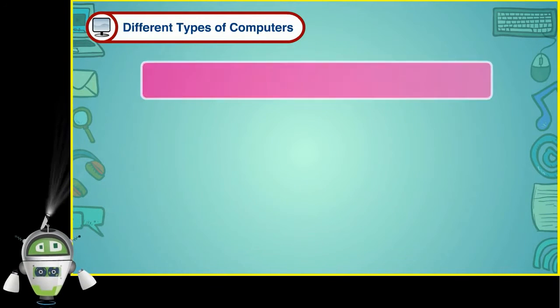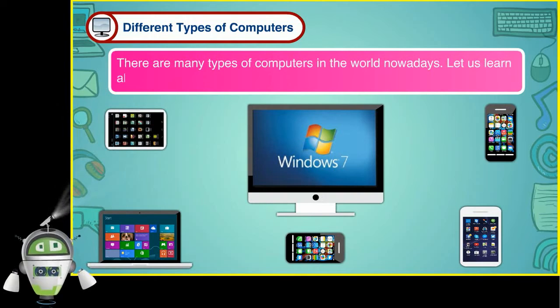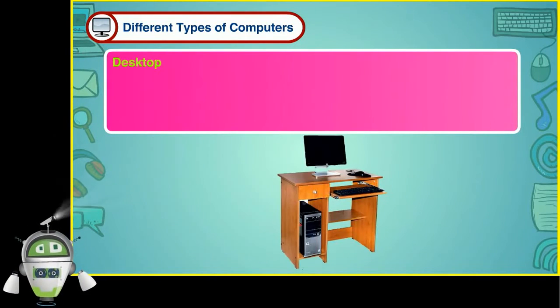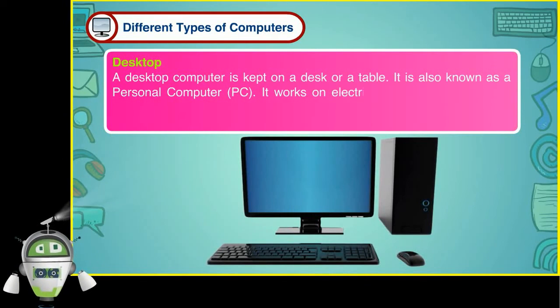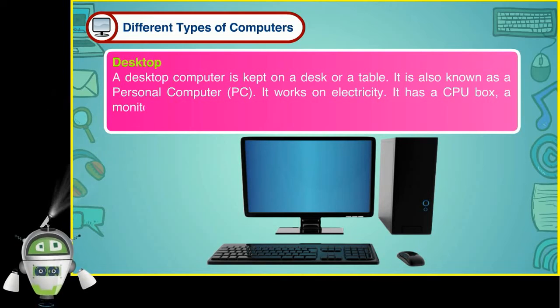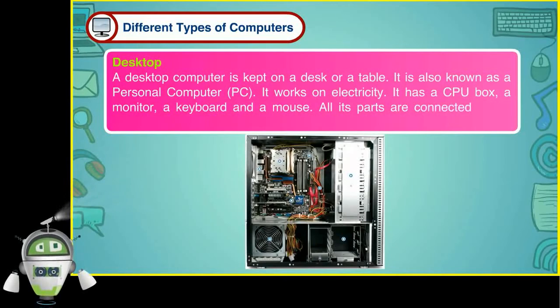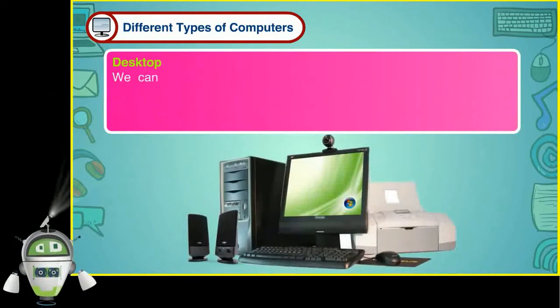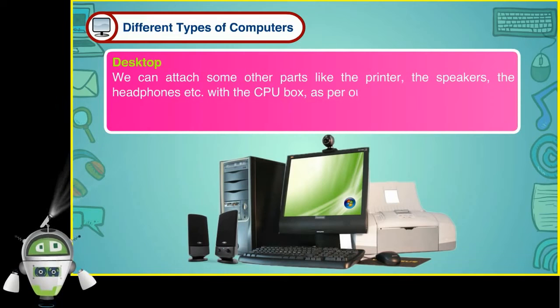Different types of computers: There are many types of computers in the world nowadays. Let us learn about them. A desktop computer is kept on a desk or a table. It is also known as a personal computer, PC. It works on electricity. It has a CPU box, a monitor, a keyboard and a mouse. All its parts are connected to the CPU box. We can attach some other parts like the printer, the speakers and the headphones etc. with the CPU box as per our need.